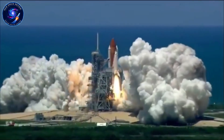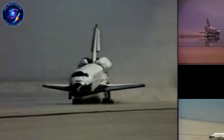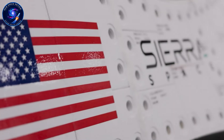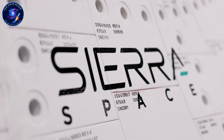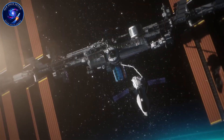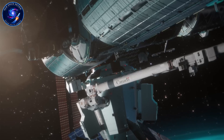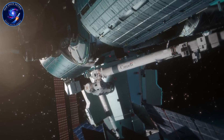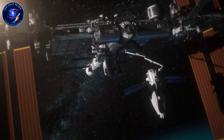Sierra Space saw an opening. They pitched Dream Chaser as the shuttle's true successor, a sleek lifting body that could land on any commercial runway. NASA loved the concept and awarded them a cargo contract worth up to seven missions to the International Space Station. The space community erupted with excitement. Finally, wings were coming back to space. But then reality hit harder than anyone expected.